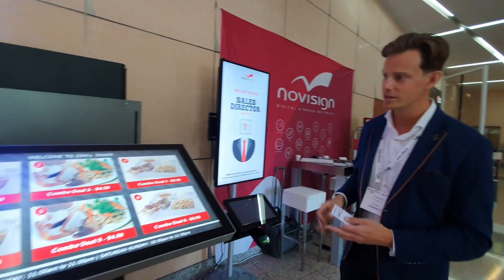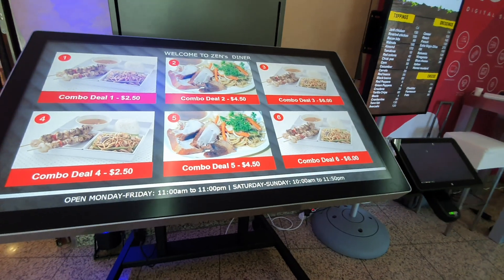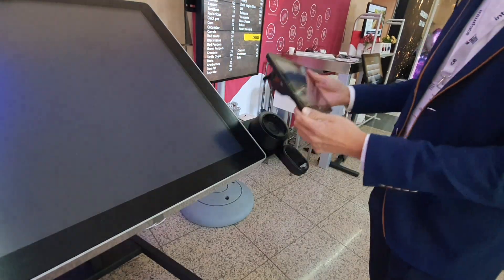Let's take a closer look at this solution. You see a big screen paired with a small screen. But the small screen is not only a screen — it is a fully racked tablet.